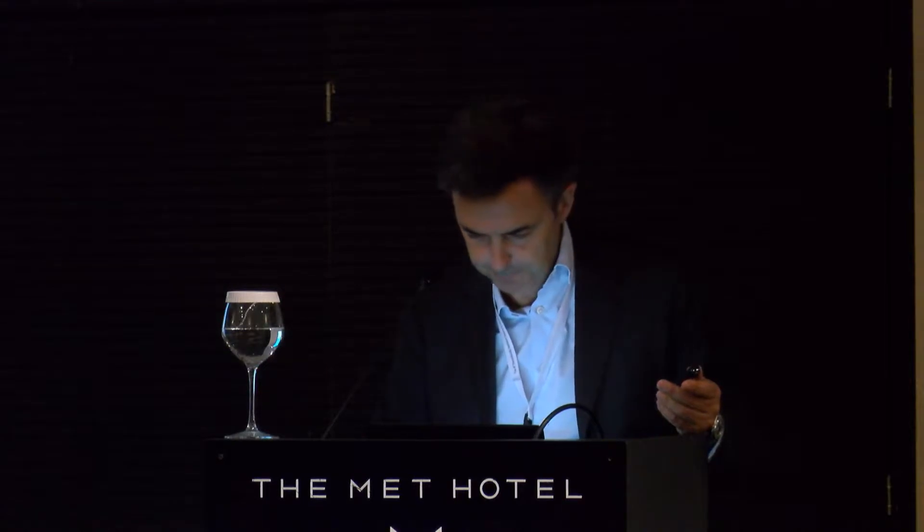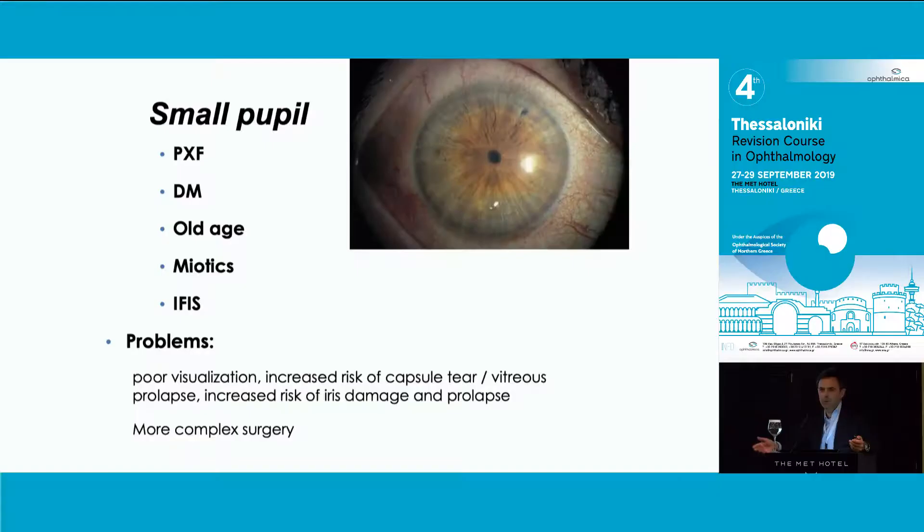Let's talk about small pupil, because that's something you are faced with in your current practice very often. The causes of small pupil - we all know: PXF, old age, myoptics, and IFIS. There is quite a lot of evidence that having a small pupil makes cataract surgery more difficult, with a higher risk of complications - because you don't see well and need to manipulate the iris.